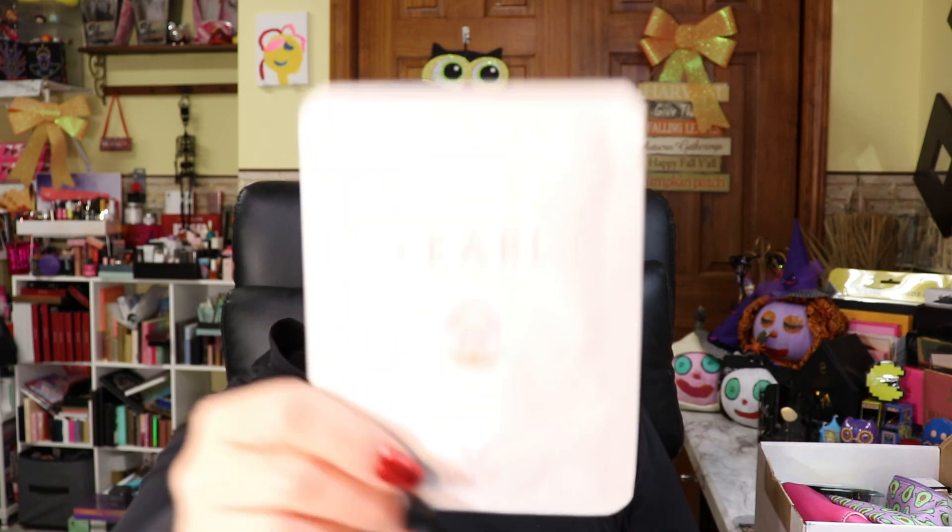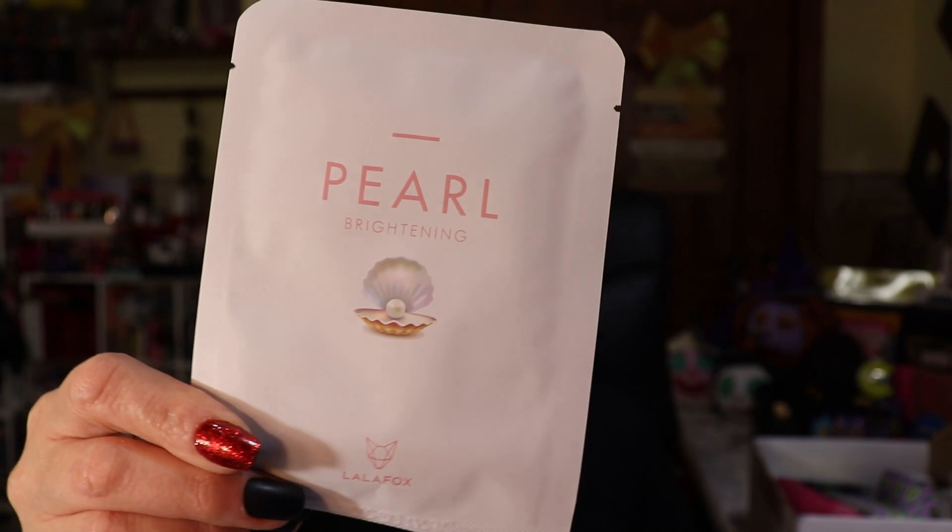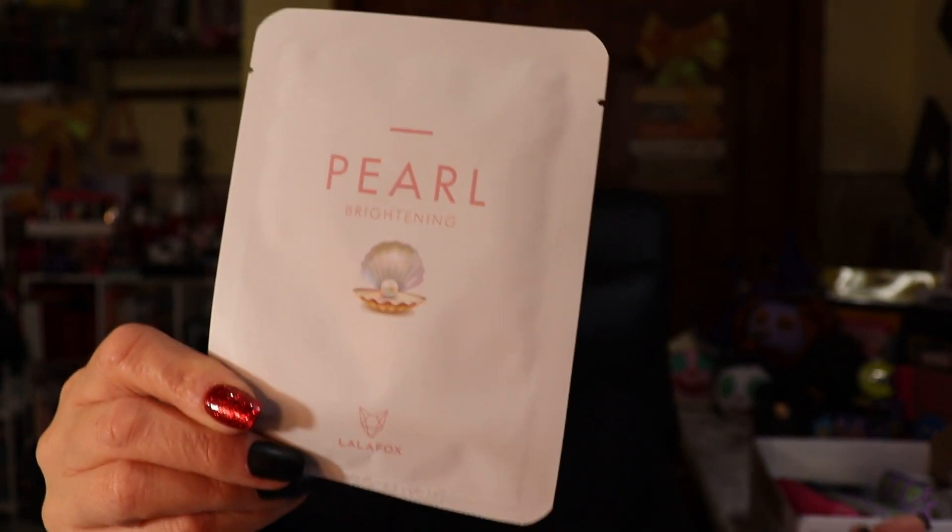Like I said, this is a five dollar box. The first item I'm pulling out is called a Lala Fox Daily Skin Mask — and that's what it looks like. It might have some information on here but normally we just get the product itself.